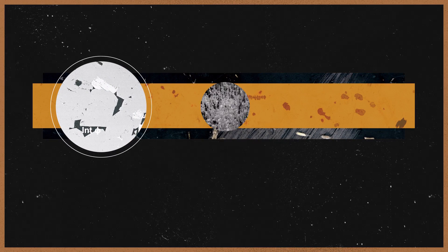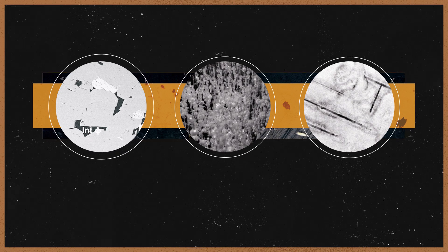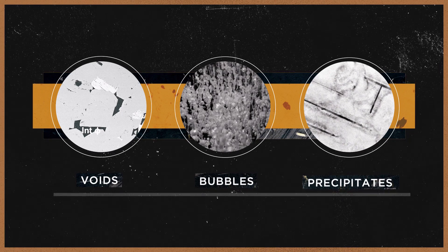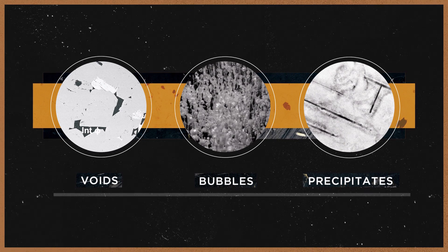However, when you expose materials to the extreme conditions found inside a nuclear reactor, you end up forming many more defects than you started with, and those defects start to interact with one another. Some interactions may benefit the material overall, but more often these defect interactions are detrimental, and they cause voids, bubbles, and precipitates, which make the material brittle. If we are to create new and better materials and get more out of nuclear fuel, we need to properly understand the way that macroscopic defects evolve and make nuclear materials degrade.